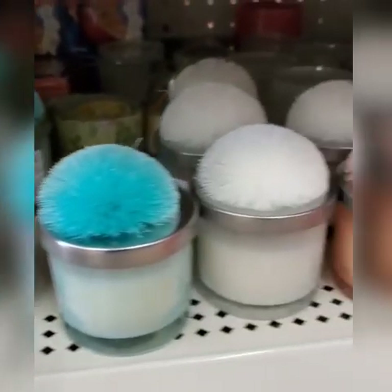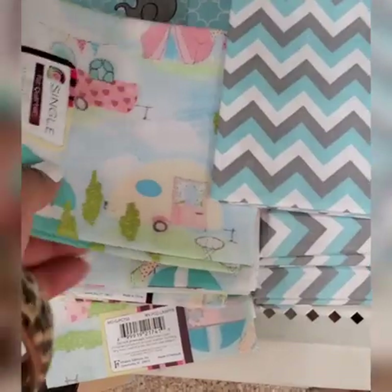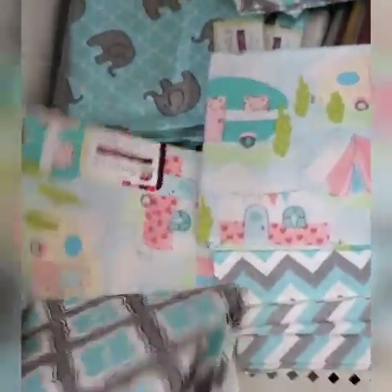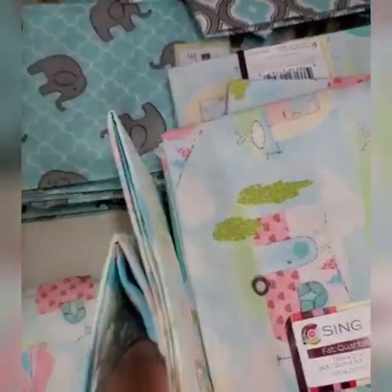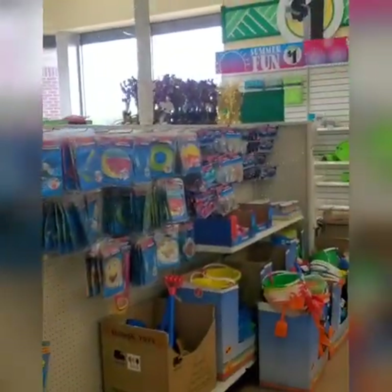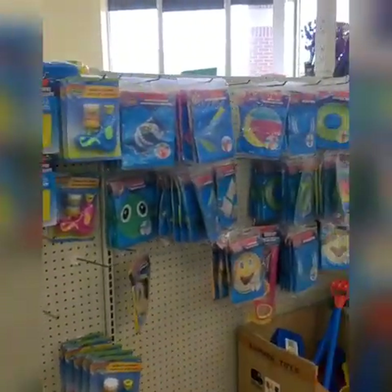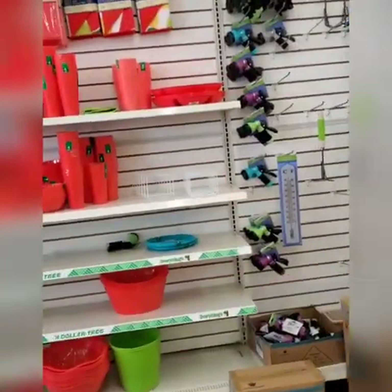Finally found the candles with the pouf on top. It looks like they have four different ones. From what I'm hearing, the smell isn't that great, but look at the packaging - how cute is that? I'm seeing the fat quarter fabric that I've seen hauled on other YouTube channels. Kid themes, perfect for making homemade masks, pillows, or children's clothes. Looking at the summer fun and summer toys section - it's looking kind of bare. That's why you've got to jump on these items when they come out, because they go fast.